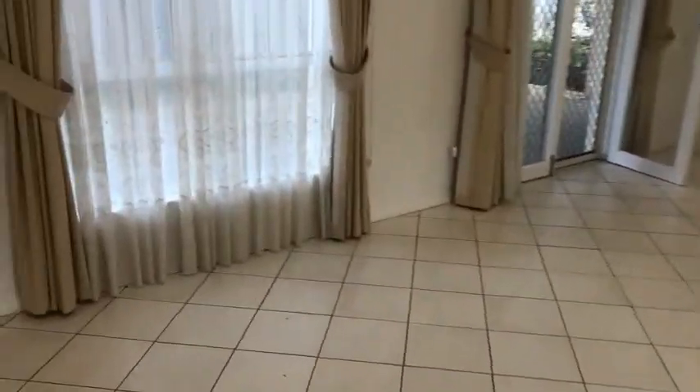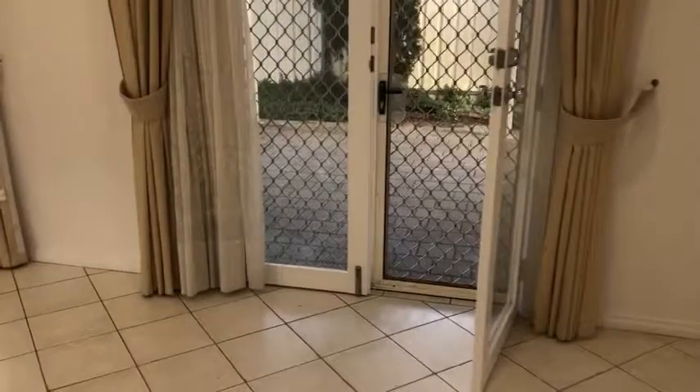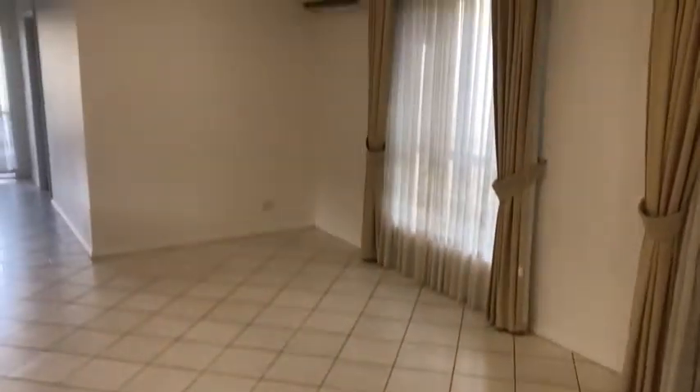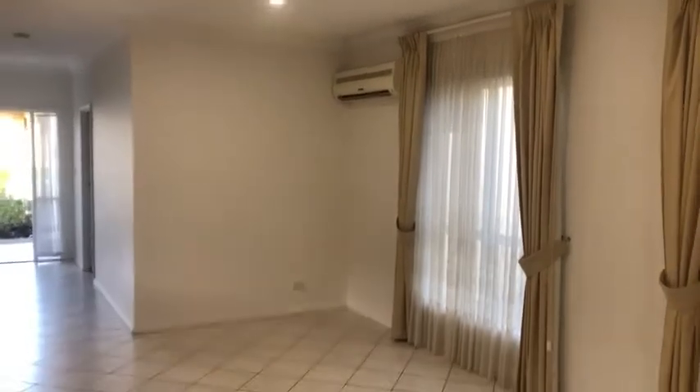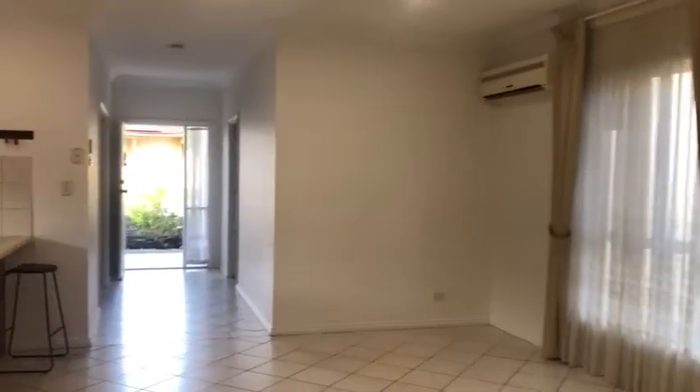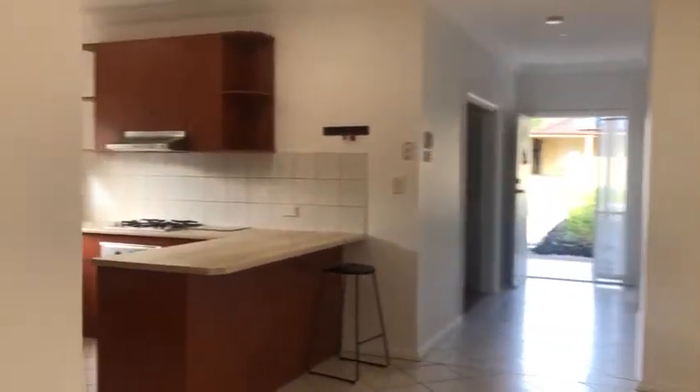And then we go through to the back — you've got your second living area, so this will be dining, casual lounge, lovely big space, double doors there, another split system and ceiling fan — plenty of living space.